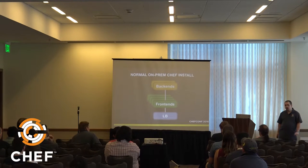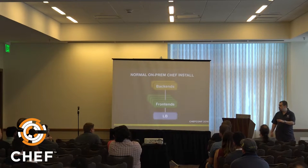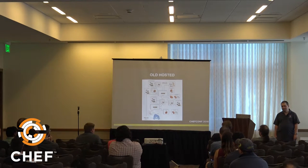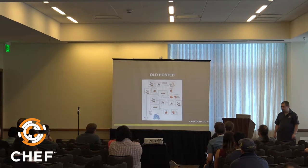A normal on-premises Chef install has a load balancer at the front, some front ends you can scale horizontally, and a couple of back ends in an HA pair. The old Hosted architecture had two different load balancers, Nginx, three Erlang services, and every microservice running on its own machine or set of machines.